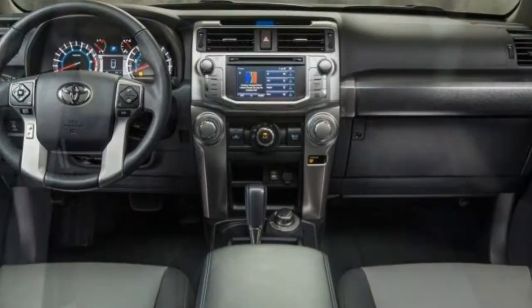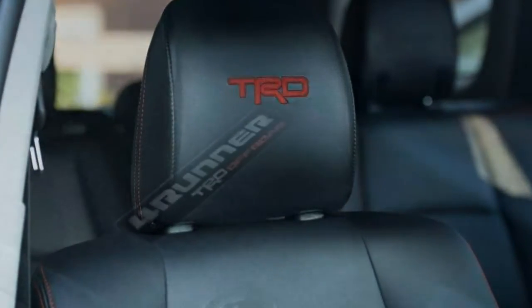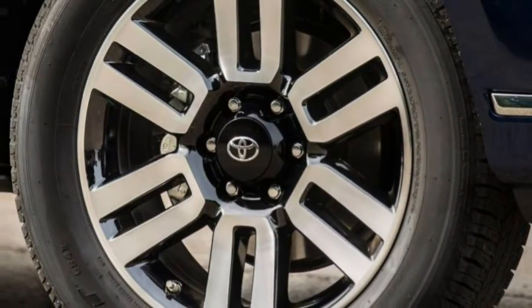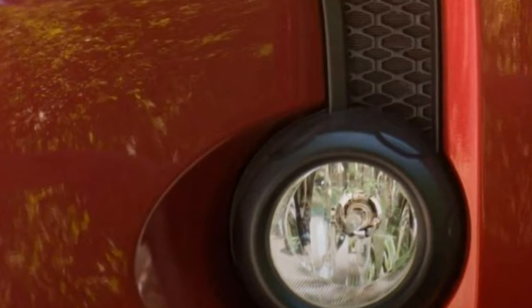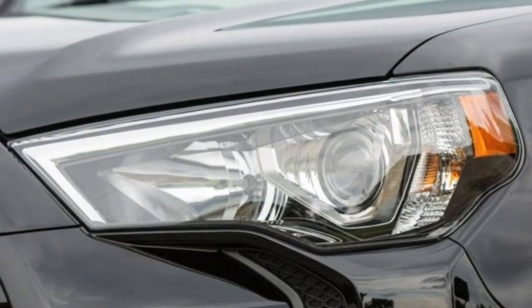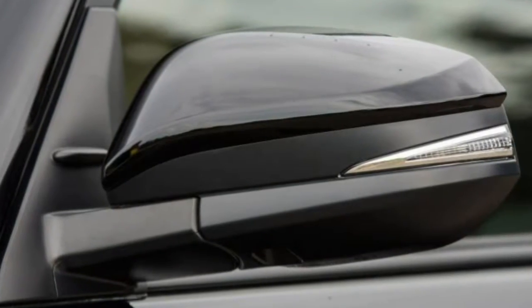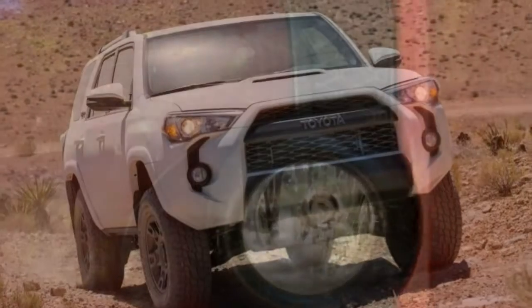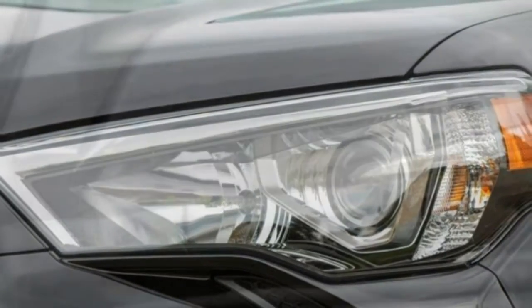Serious off-roaders should consider the TRD Pro, which starts with the TRD Off-Road Premium and adds revised front springs, Bilstein dampers with rear-remote reservoirs, special all-terrain tires, and a front skid plate. Limited models top the 4Runner range and are more luxury-oriented. These models get a Torsen locking center differential (4x4 models only), a suspension system Toyota calls X-REAS designed to reduce body roll without adversely affecting ride quality, plus 20-inch wheels, a sunroof, dual-zone climate control, parking sensors, leather seat upholstery, heated and ventilated front seats, and a 15-speaker JBL audio system.